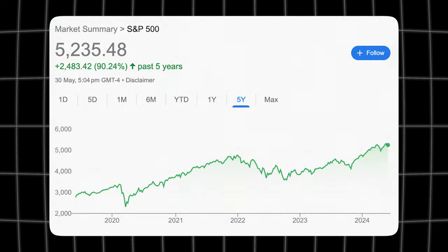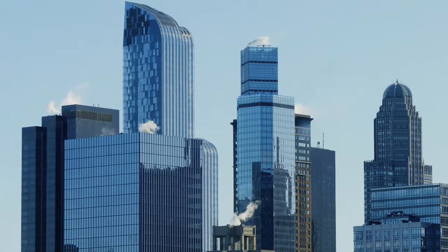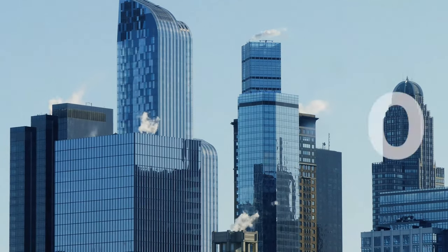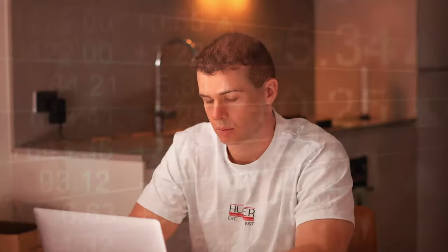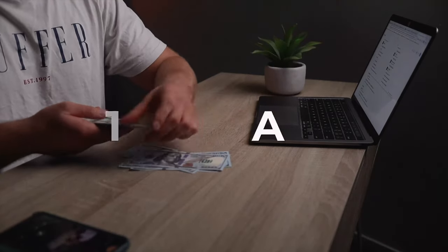With these ETFs you get a nice representation of all the major companies in a specific country's stock market. With the S&P 500 you get access to big American businesses like Disney, Coca-Cola, Amazon, Google, Tesla, and Facebook — pretty much every major company in the world. On average you'll get a return of about 8 to 10 percent with the S&P 500. This varies by year — some years it might go up 20 percent, other years it may do nothing or even lose value, but it has delivered that consistent average return for about 100 years.